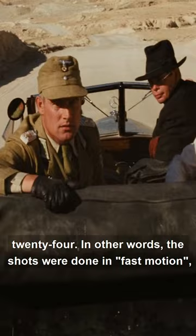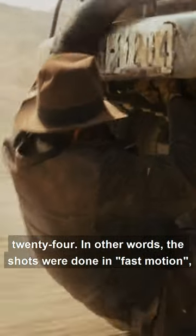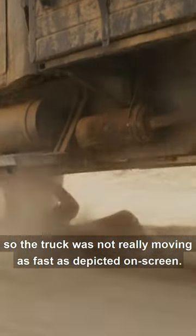The camera was set at 20 frames per second instead of the traditional 24 — in other words, the shots were done in fast motion — so the truck was not really moving as fast as depicted on screen.